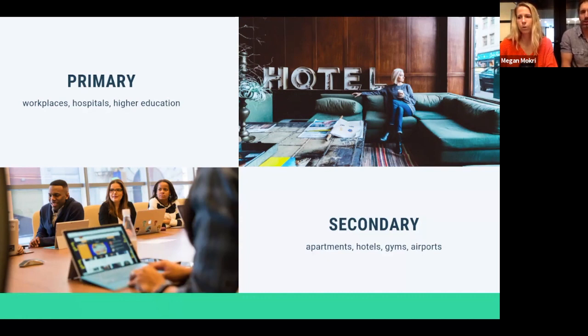Hospitals certainly never closed — the opportunity there will expand as more guests are able to visit. Universities — students are coming back in the fall. Apartment buildings are a really interesting secondary opportunity because so many people are moving into less urban locations, and amenities like gyms, pools, and business centers have shut down, but rents haven't come down — so a fresh food amenity is fantastic to both attract new residents and retain those thinking about leaving. Hotels, gyms, airports, and other high-traffic locations are also on the target list.